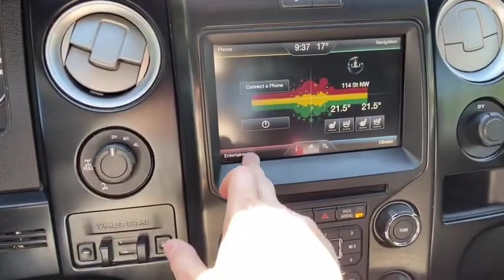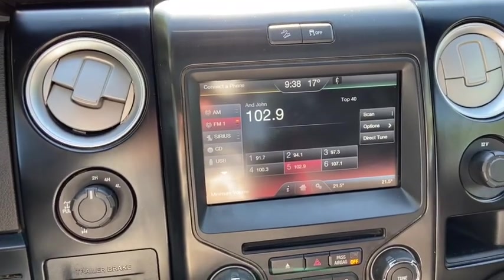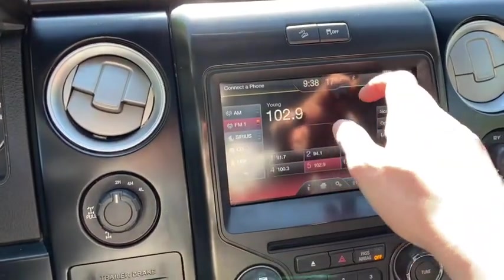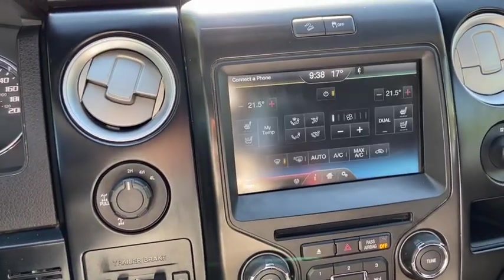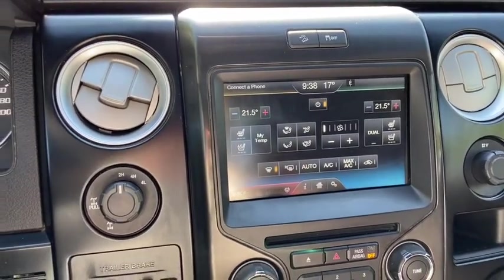The top left-hand corner of the MyFord Touch has your phone connection through Bluetooth. Bottom left gives you AM/FM radio as well as satellite radio. You also have a CD player with USB and Bluetooth connectivity. In the top right-hand corner you have your voice-activated navigation. In the bottom right you have your dual-zone electronic climate control, complete with heated and cooled seats for both the driver and the passenger.